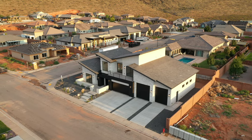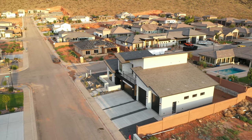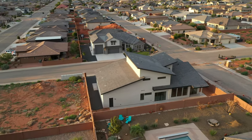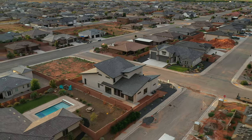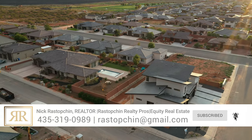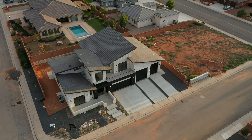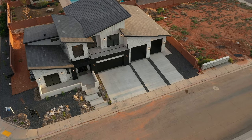Ladies and gentlemen, thank you for tuning in. We would absolutely love to see one of our viewers take advantage of the $30,000 buyer incentive promo on this listing right now. The price has also been lowered to just $1.25 million, which is truly a great deal for a beautiful custom home with a double RV garage in Dixie Springs. Please text, email, or call me and we can arrange a time for you to check out this home in person. If you have any thoughts or opinions, drop them in the comments below — we'd love to hear why you could or couldn't see yourself living here. If you're new around here, please subscribe, give this video a like, and I'll see you in the next one.